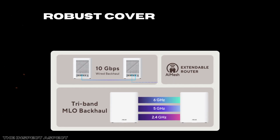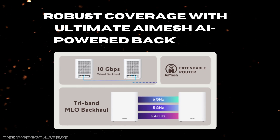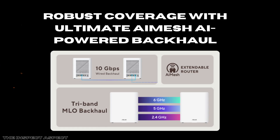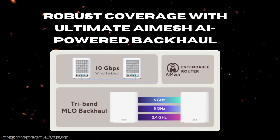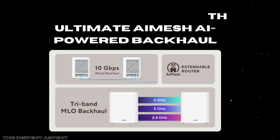Robust coverage with ultimate AMESH AI-powered backhaul. Equipped with 12 internal antennas and 16 high-power front-end modules, the BQ16 Pro eliminates Wi-Fi dead zones by sending strong signals in every direction. The AI-powered iMesh technology intelligently manages backhaul connections between nodes for seamless, uninterrupted roaming throughout a large home — up to around 8,000 square feet with the two-pack system. This mesh setup is highly scalable, allowing you to expand with compatible ASUS routers effortlessly.